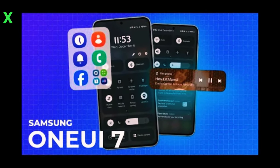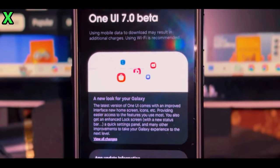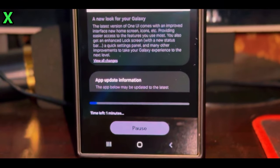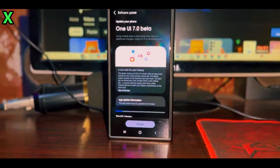For the Galaxy S22 series, there's uncertainty about whether this series will be included in the beta program, so stay tuned for updates. Unfortunately, it seems the Galaxy S21 series will not have access to the One UI 7.0 beta program at all.